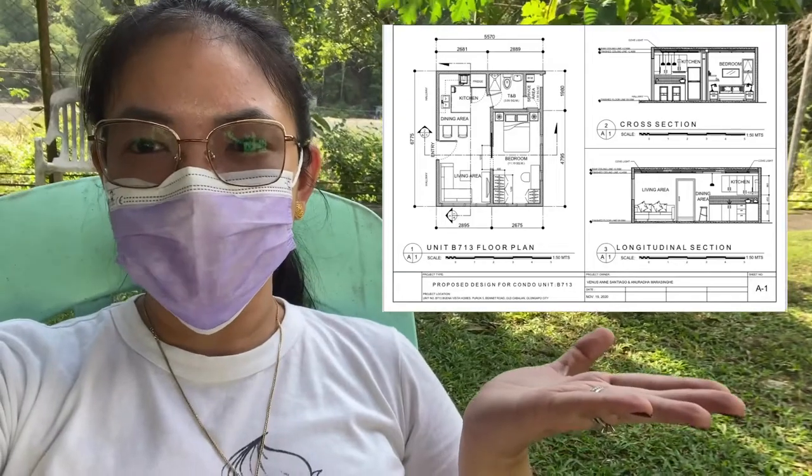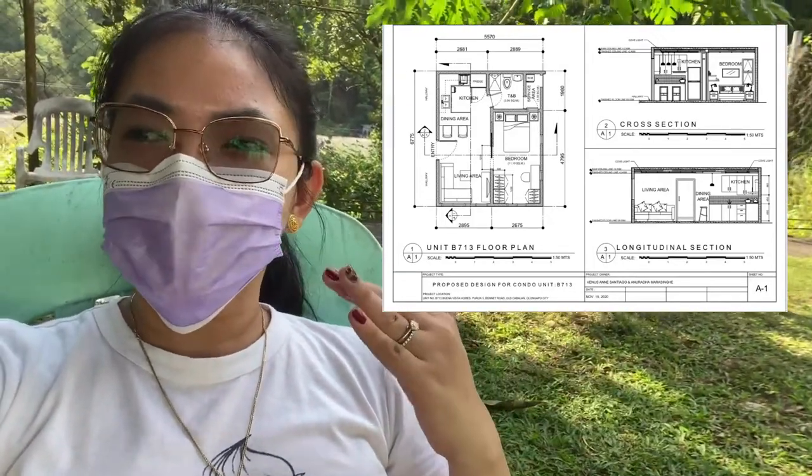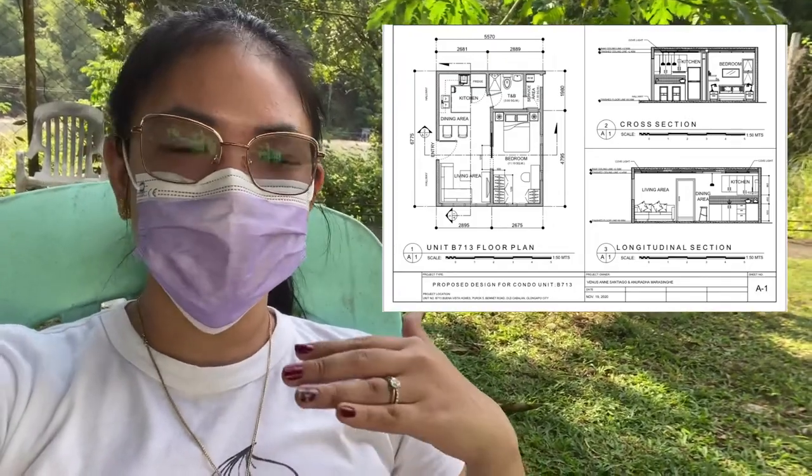Nakuha namin siya ng bare unit, so bare type. Kaya pinapaayos namin yung loob. Ito talaga yung plano ng condo namin. Since 37 square meters lang naman siya, hindi naman ganun kalakihan. Napag-isip-isip namin na hindi na lang lalagyan ng bar. But yung cabinets nandyan — yung kitchen cabinet, closet, lahat nandun. Bumili na lang ako ng bar-type na table instead na i-customize pa nila. Less trabaho na.